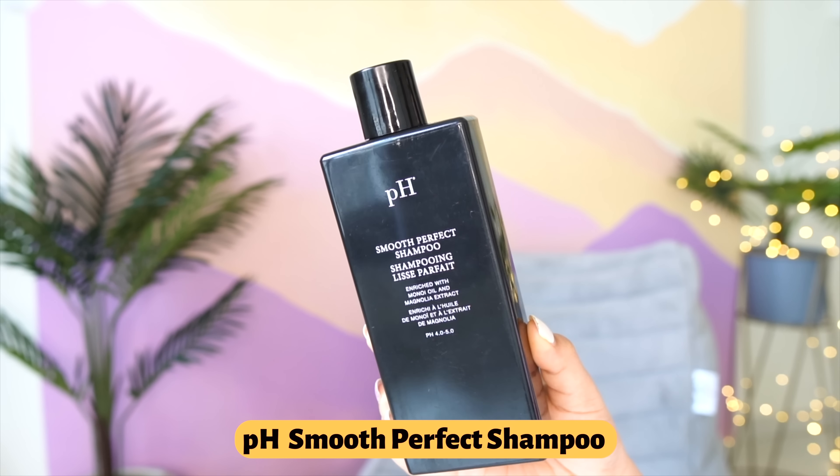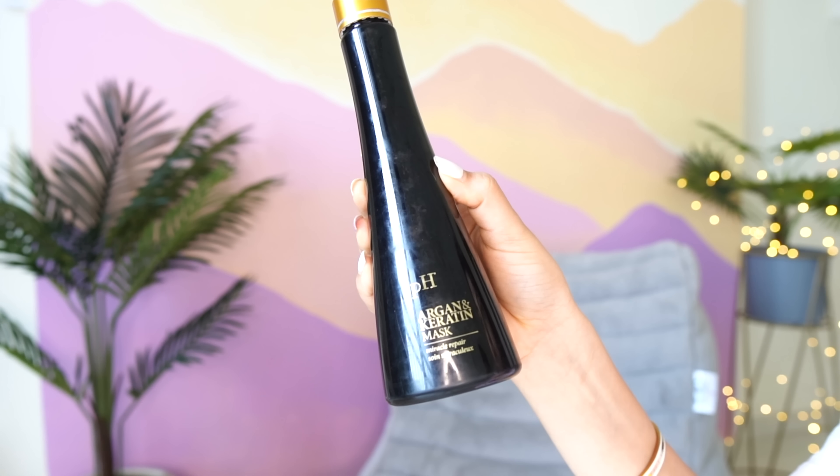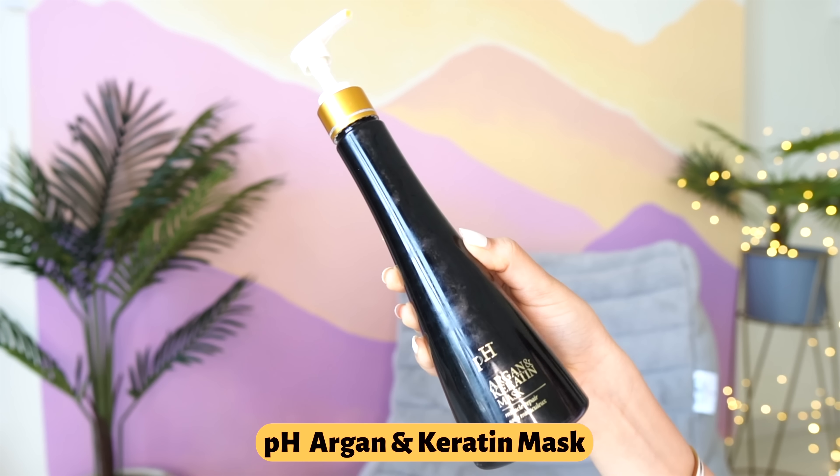This is the brand called PH. This is the PH Smooth Perfect Shampoo and this is the PH Argan Keratin Mask. I actually wanted the keratin shampoo specifically - there are so many ranges - but Omni sent me these and I actually love them. I am going to go for the keratin shampoo as well. These products are out of this world. They are expensive - like Kerastra-level products. It's an Italian company.